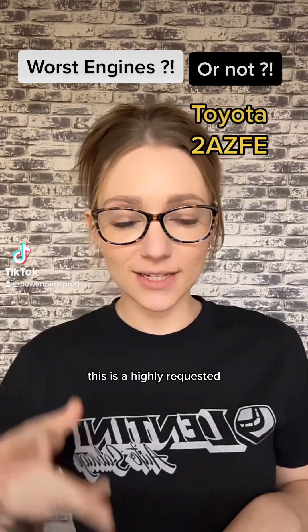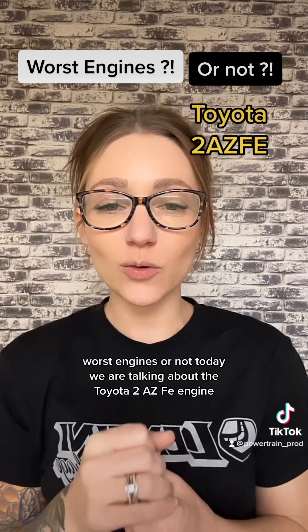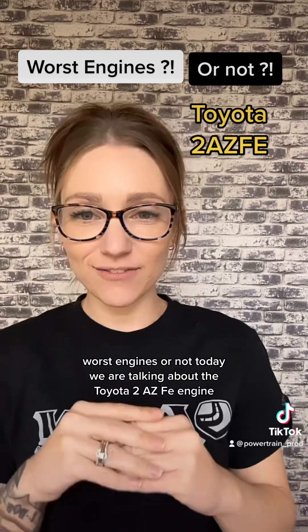This is a highly requested worst engines video. Today we are talking about the Toyota 2AZ-FE engine.